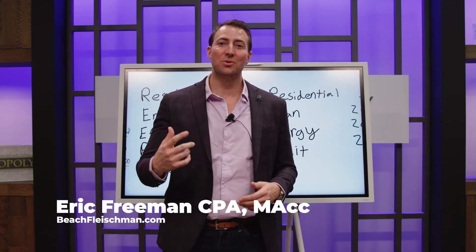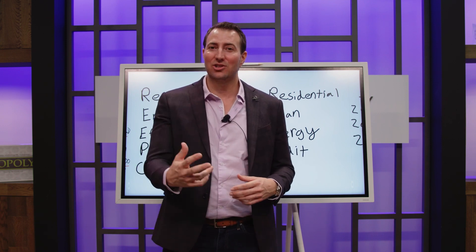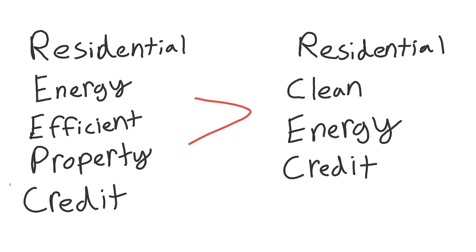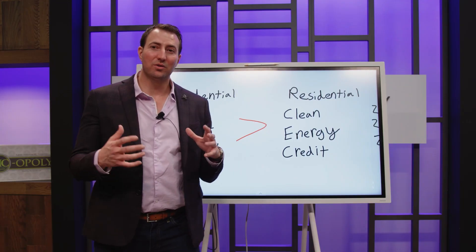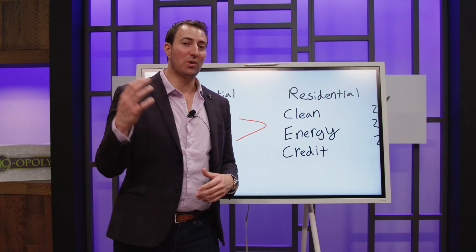We're back for part two of the energy improvement credits that are now expanded under the Inflation Reduction Act. Today I'm going to talk about the Residential Energy Efficient Property Credit, which under the Inflation Reduction Act became the Residential Clean Energy Credit. We'll go over some of the changes that actually took effect retroactively for 2022.